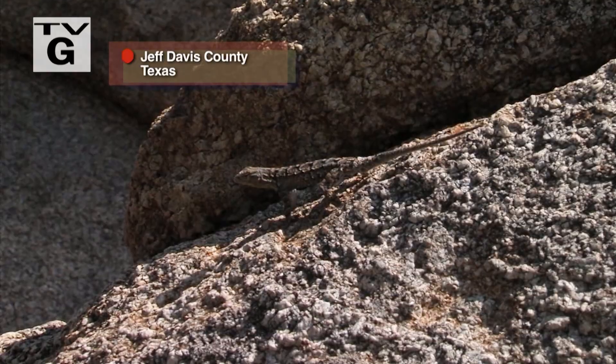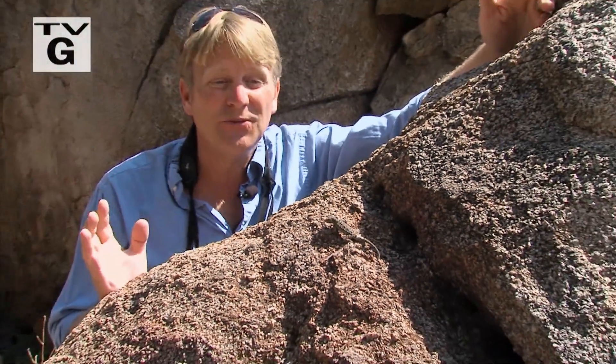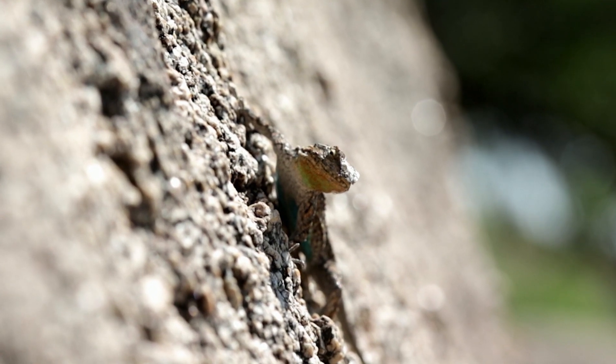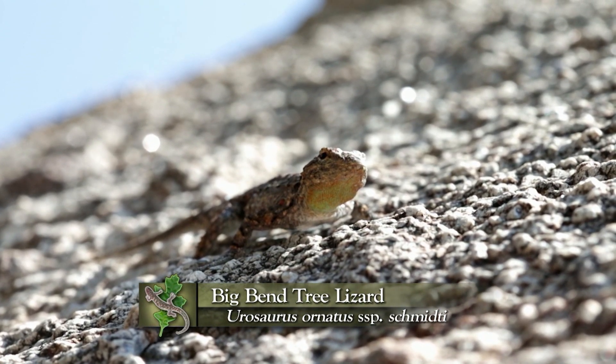Sunny rocky slopes here, up into the oak woodland transition zone, are still full of lizards. This species is a specialty of the Big Bend region — this is an extremely tame ornate tree lizard that allows me to get very, very close to it. This subspecies is called the Big Bend tree lizard.